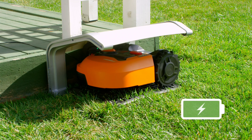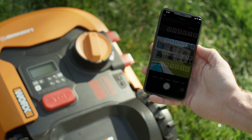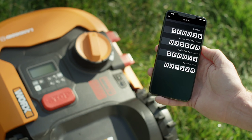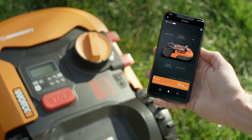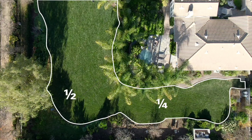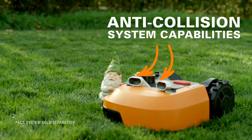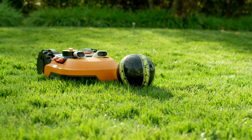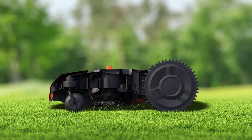Worx's innovative PowerShare battery technology keeps the mower running and is conveniently interchangeable with other Worx 20V, 40V, and 80V tools, eliminating the need for multiple chargers and batteries for your yard equipment. Furthermore, the high-efficiency brushless motor boasts extended runtime, superior cutting power, and a longer lifespan compared to traditional brushed motors, delivering reliable performance for years to come.